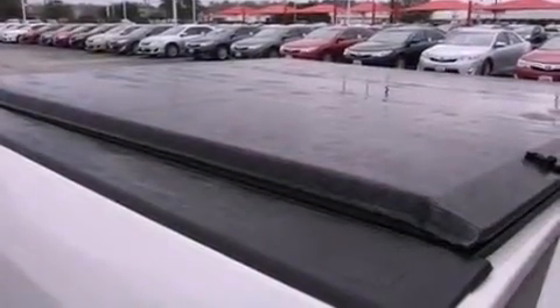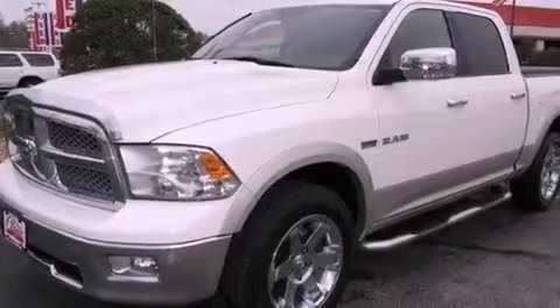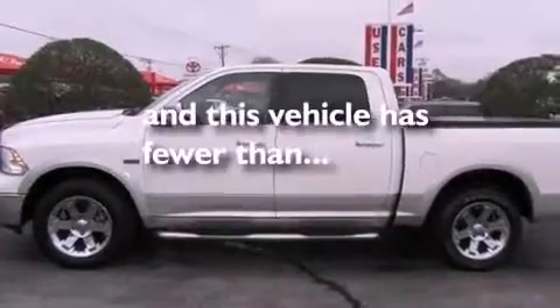Additional features include a passenger side vanity mirror, a Sentry key theft deterrent system, an anti-lock braking system, air conditioning, and this vehicle has less than 53,000 miles.